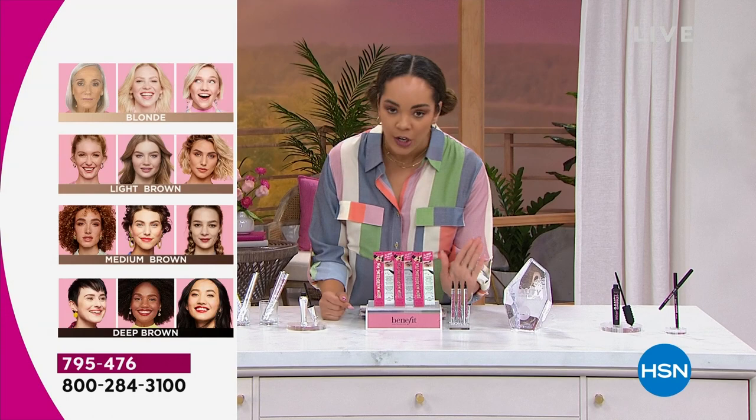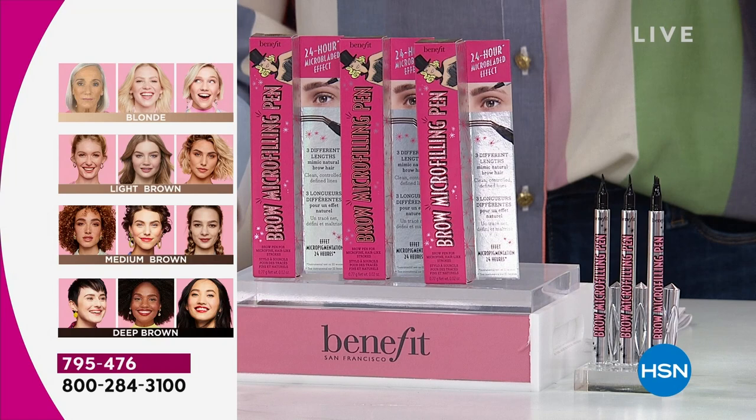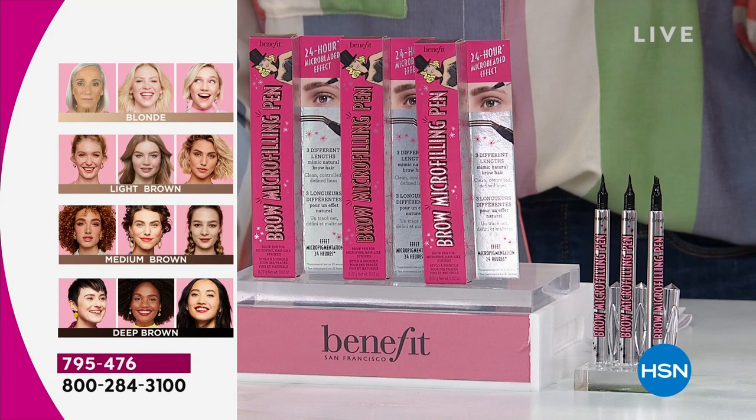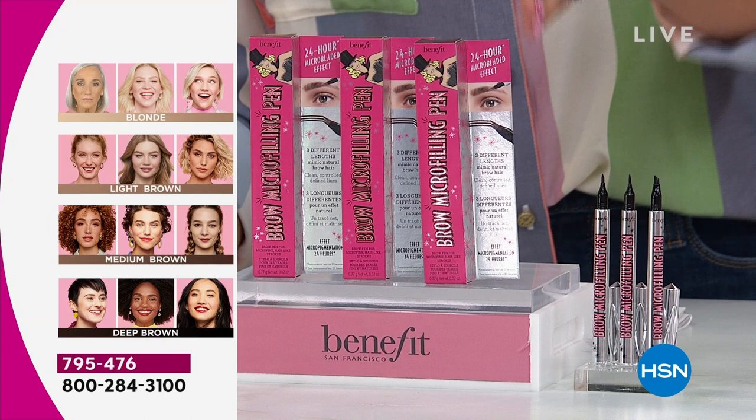Eyebrows are the most prominent feature on our face. This is quick and easy to apply, making your brows look thicker. There are three prongs — a very unique design on this micro-filling pen — to where it mimics hair strokes. Waterproof, humidity-proof, water-resistant. This is the perfect pen. Whether you have sparse brows, patchy brows, whatever your brow dilemma is, this is going to be your answer. For the first time, we give you three of them — a $75 value, but for today's special, $35.